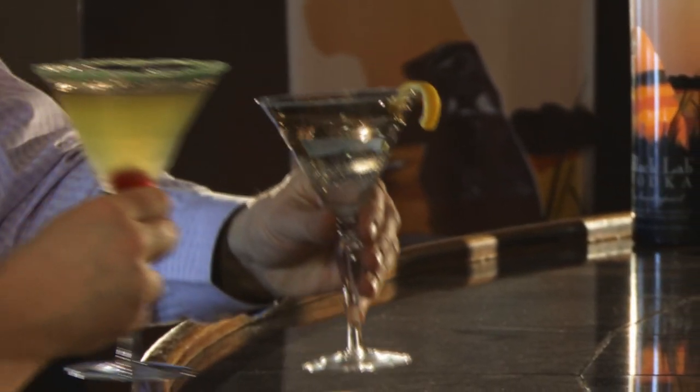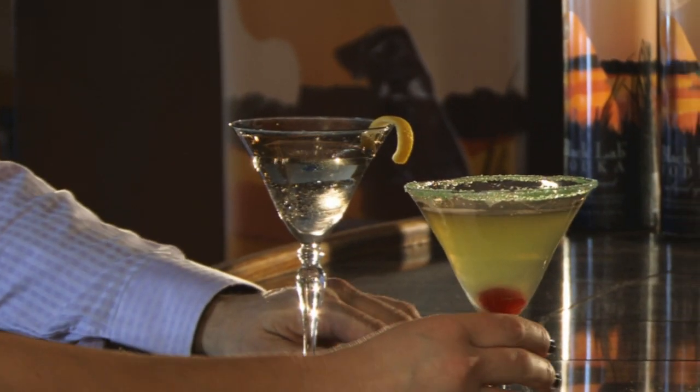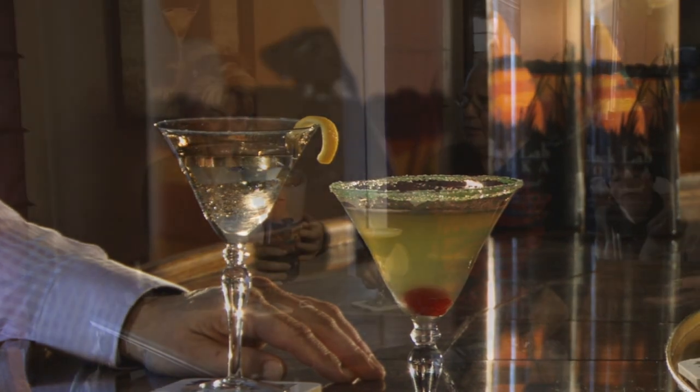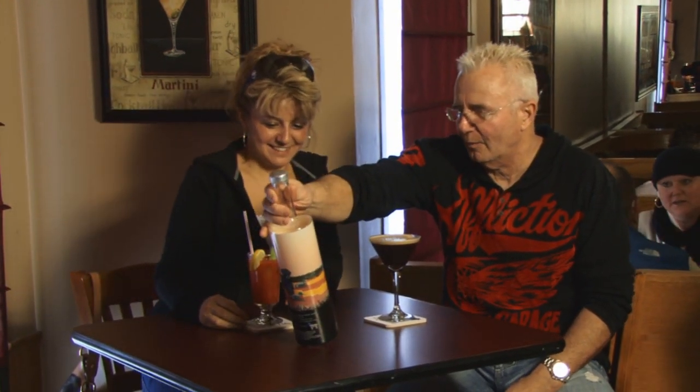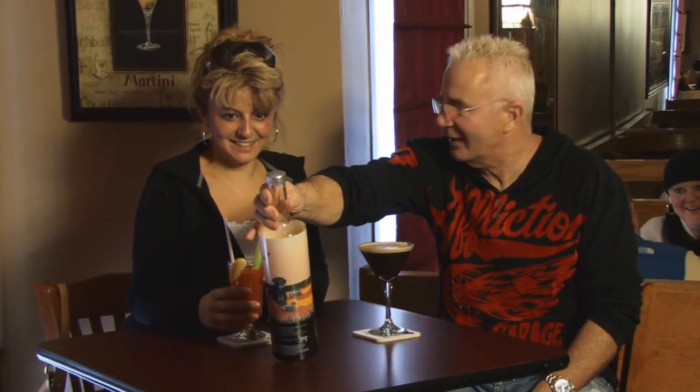And guess what? There's a bonus — it's gluten-free. Black Lab Vodka: a great tasting vodka in a great-looking bottle, also makes use of great, if unconventional, marketing programs.